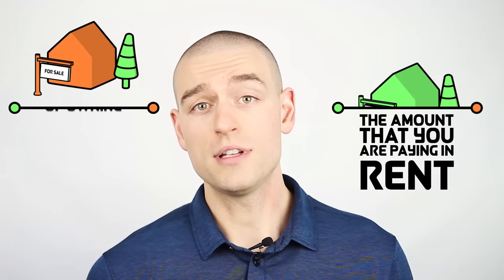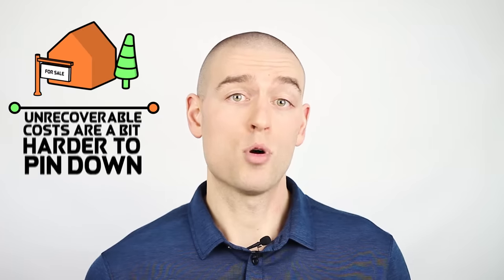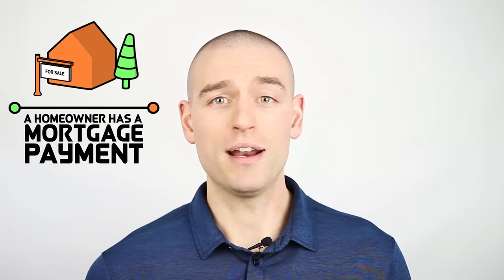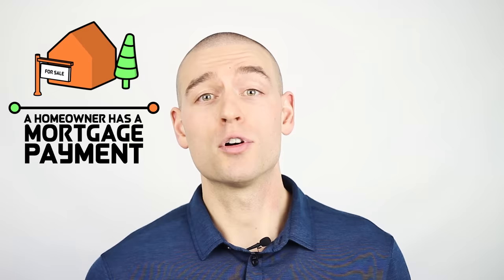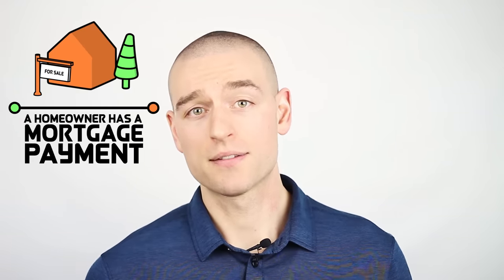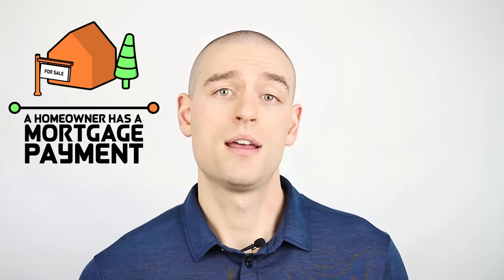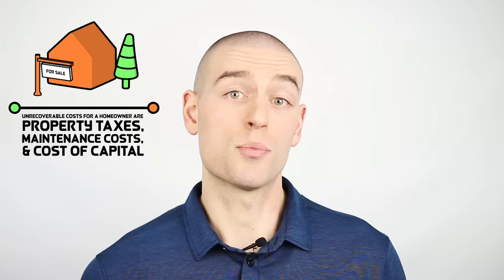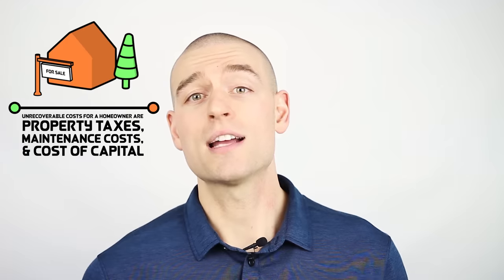For a homeowner, the unrecoverable costs are a bit harder to pin down. A homeowner has a mortgage payment, which feels kind of like rent, making it an easy number to compare to rent, but it is not a meaningful comparison. A mortgage payment is not an unrecoverable cost — it is a combination of interest and principal repayment. The unrecoverable costs for a homeowner are property taxes, maintenance costs, and the cost of capital.